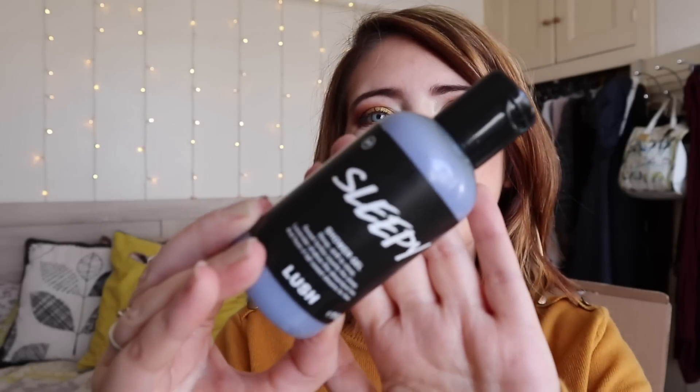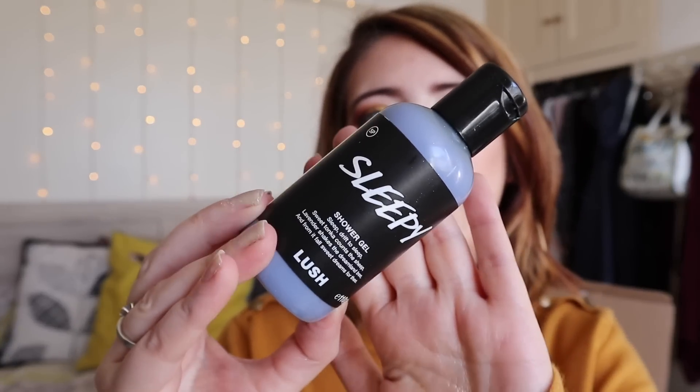Next we have the new Sleepy Shower Gel. This one is a reformulation of the Twilight Shower Gel. I don't know if they're going to be bringing Twilight back out or what's going on with that, but this smells so gorgeous and it is just like Sleepy — really, really nice.